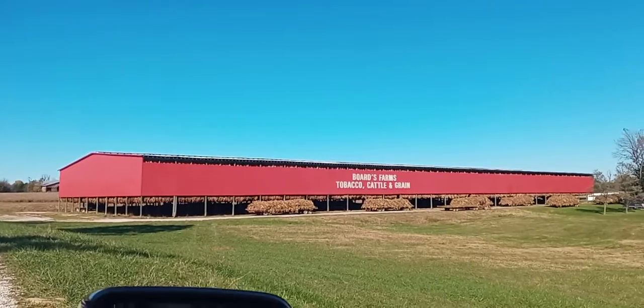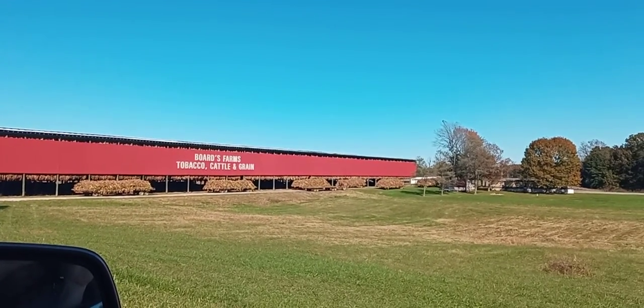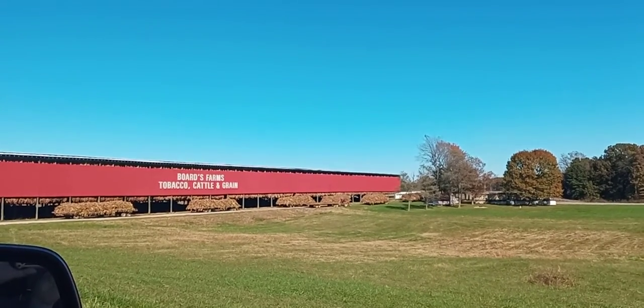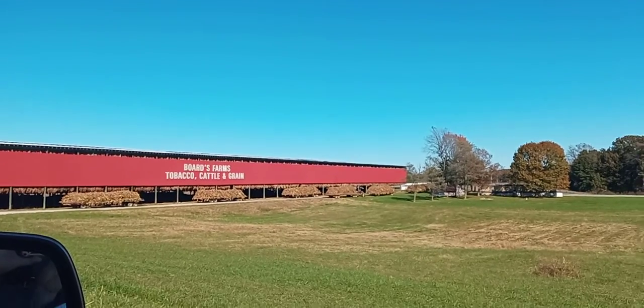Oh, that's tobacco out here. Guess they're getting ready to strip. It's awful green. When we had our tobacco and it was cured up, it was all brown. You see all that green on it? That's where you're at.